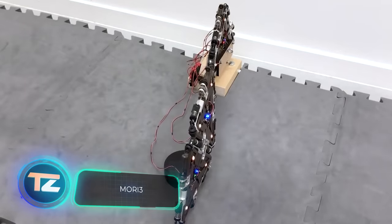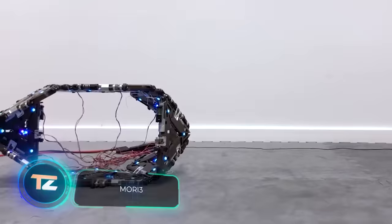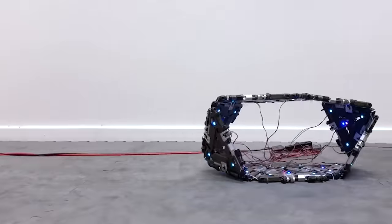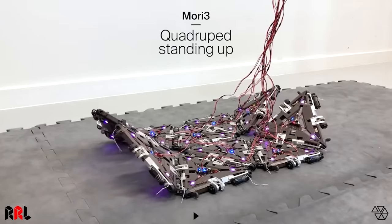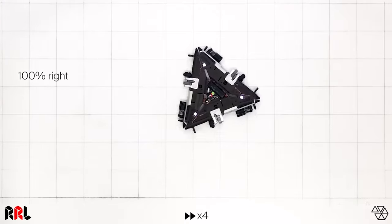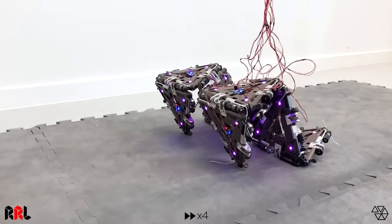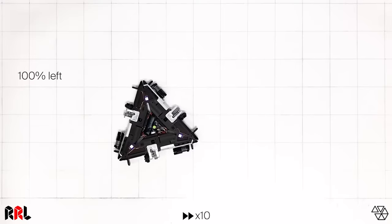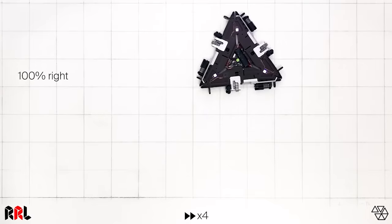Here we have another development for space: a robot made of triangular modules. Each module is independent and can be connected to others, allowing you to quickly build the right structure for a specific task. There is little space on spacecrafts but many tasks, so a versatile and compact robot will come in handy — for repairs in open space, carrying objects, or experiments.